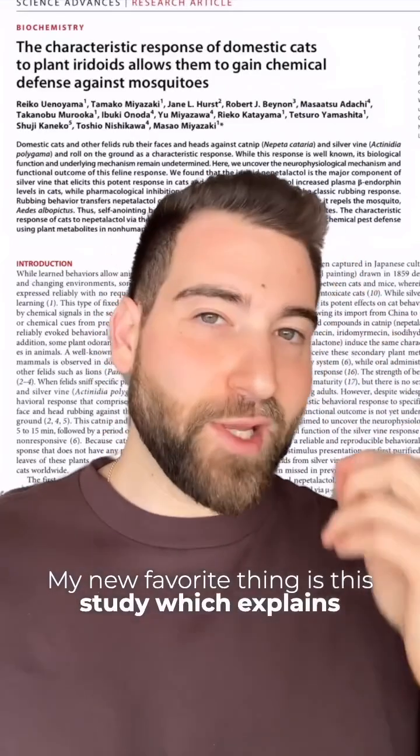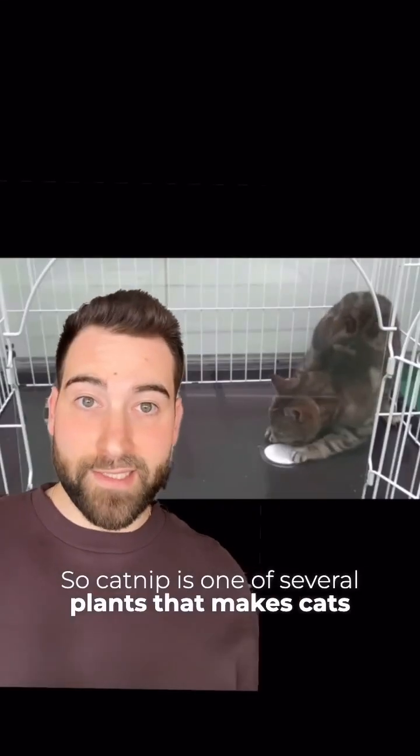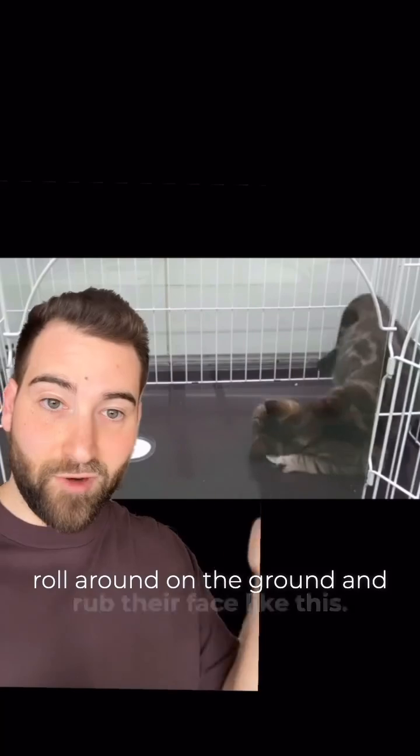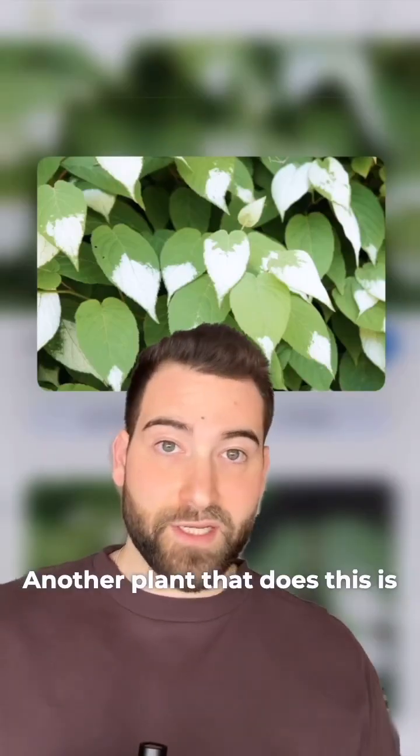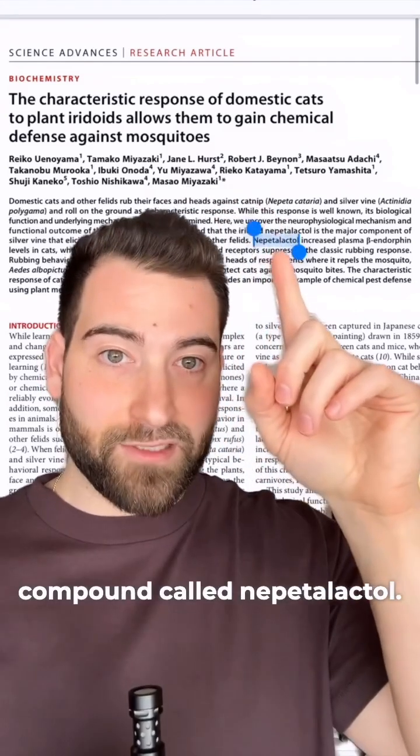My new favorite thing is this study which explains why catnip gets cats high and it is just everything you could ever ask for and more. Catnip is one of several plants that makes cats roll around on the ground and rub their face like this. Another plant that does this is called silver vine, and this study found that silver vine contains a chemical compound called nepetalactol.